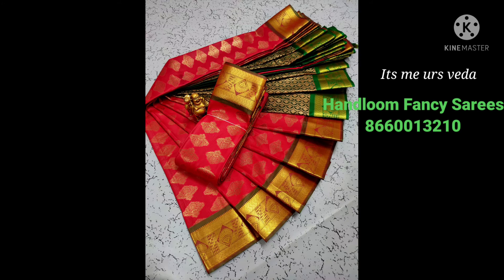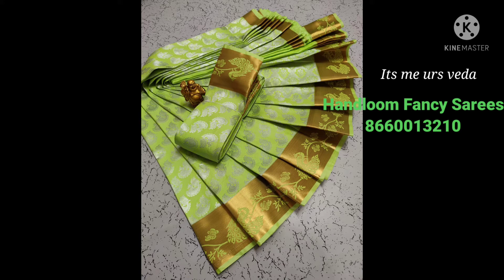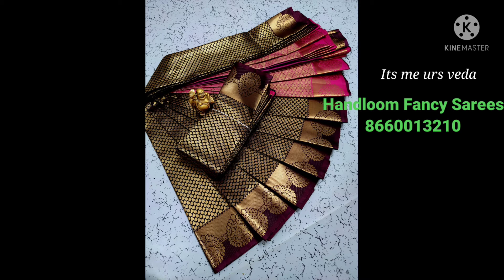If you are interested, I will show you the number on the display: 8660013210. I will also show the group links in the description box.